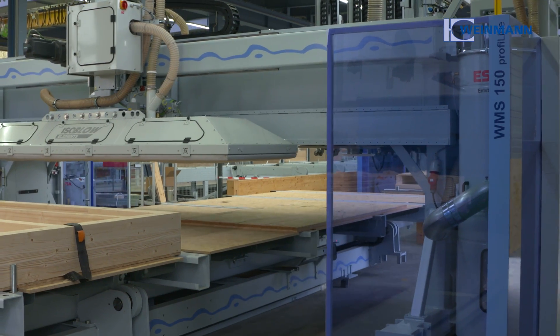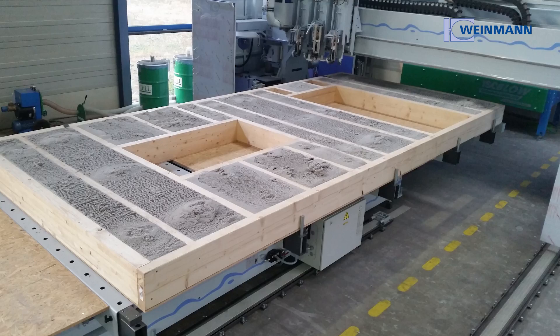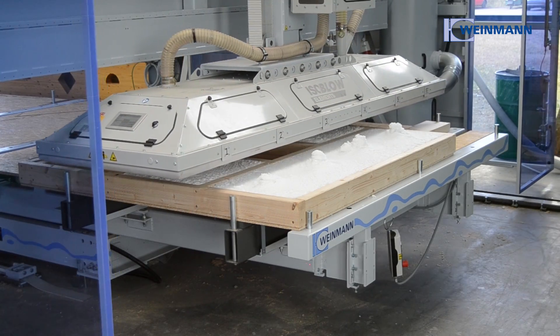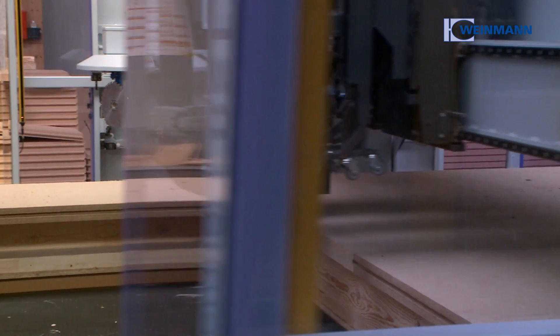The WMS 150 Blowtech multifunction bridge — a quantum leap in insulation and the all-in-one solution for modern prefabricated houses. A global innovation from Vineman.